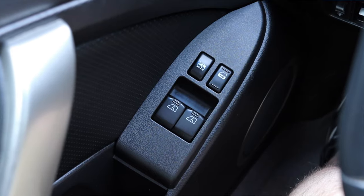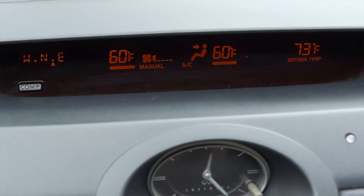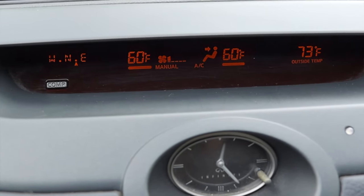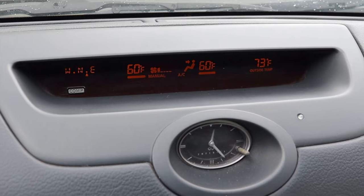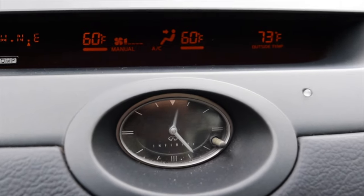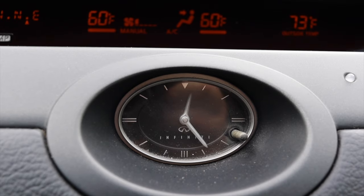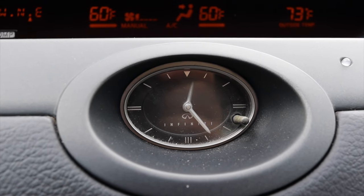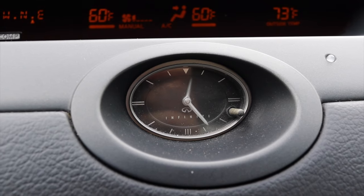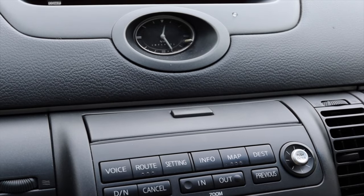To the left of me I have some vents, and on the door I have my window switches and power locks. Moving into the center, I do have a little display screen giving me my compass, outside temperature, things like that. It's up on the dash and out of the way — I doubt I'd find myself looking at it too frequently. Moving down below, something I really like is the clock. I get an analog clock. Infiniti is very good about doing this. You don't find this in Corollas, Civics, or base model cars. This is a premium vehicle option, and when I see an analog clock in a car, it makes me feel a little bit special.